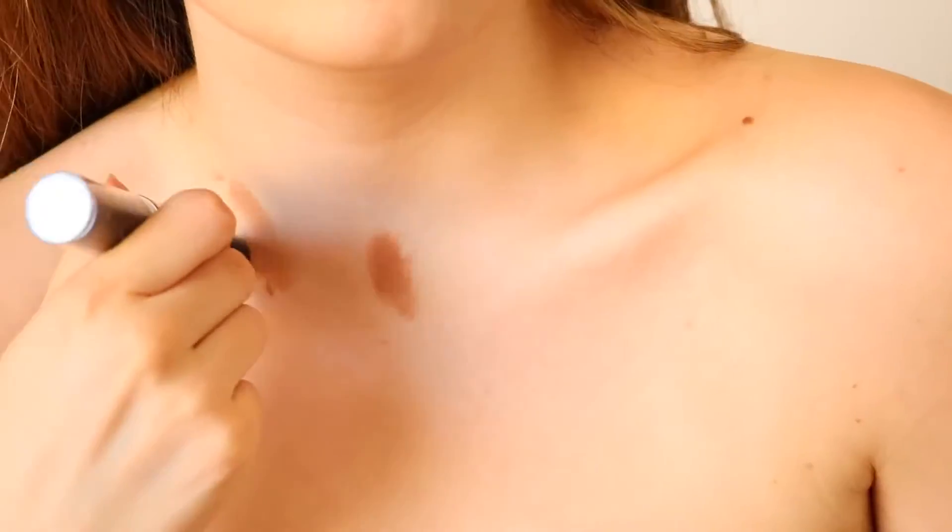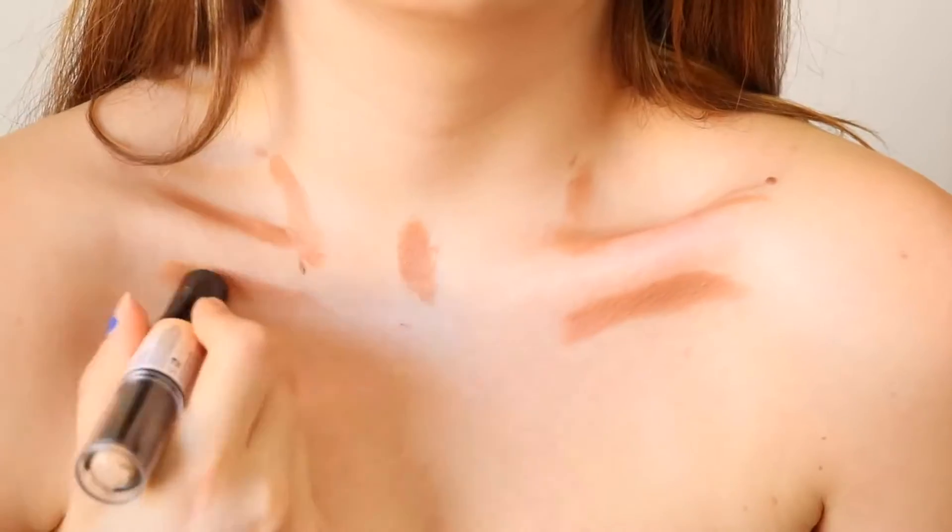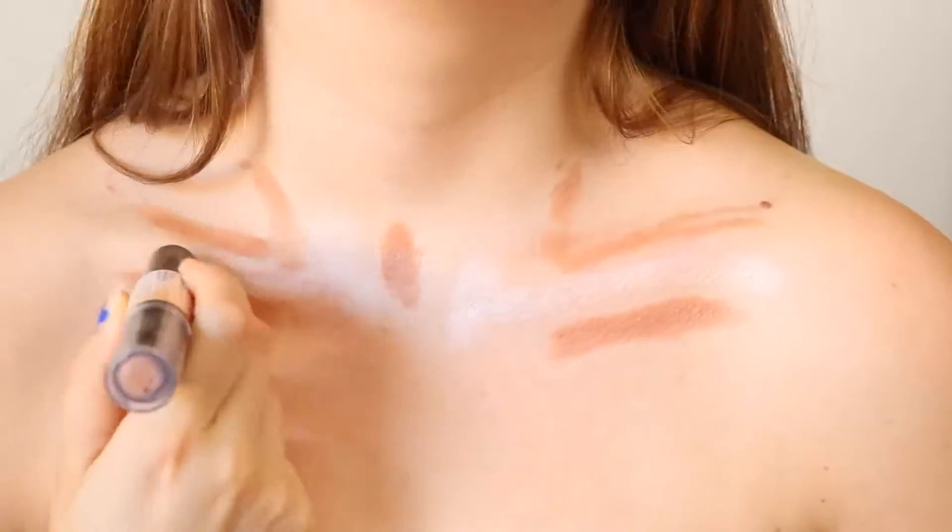Butt contour — you can contour your butt just like this; I'm not going to demonstrate it fully in this video because I feel like some people might get mad if my butt is center focus. Collarbone contour — for this one you just want to follow your natural collarbone lines, then contour and highlight, and it's supposed to make your collarbones look a lot more defined.